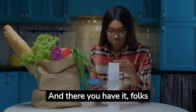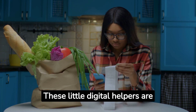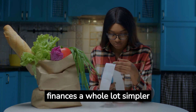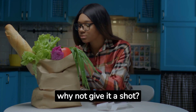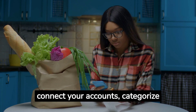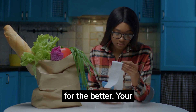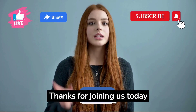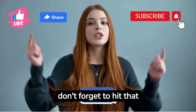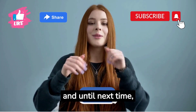And there you have it, folks — the ultimate guide to expense tracking apps. These little digital helpers are here to make managing your finances a whole lot simpler and more effective. So why not give it a shot? Choose your app, connect your accounts, categorize your spending, and watch your financial journey take a turn for the better. Your wallet will thank you in more ways than one. Thanks for joining us today. Don't forget to hit that like button, subscribe if you haven't already, and until next time, happy tracking.